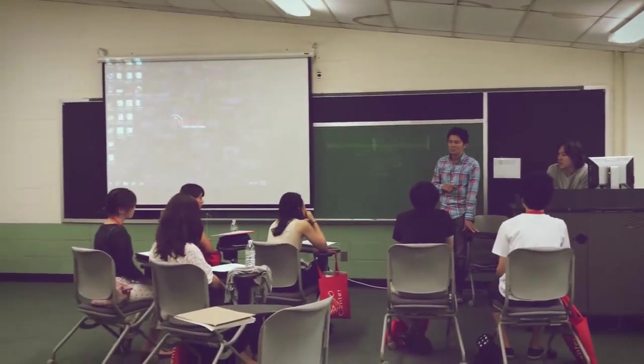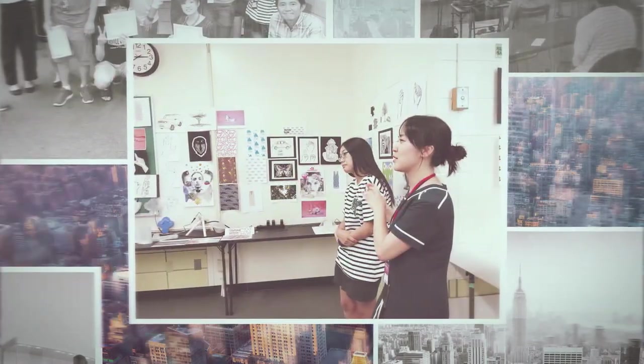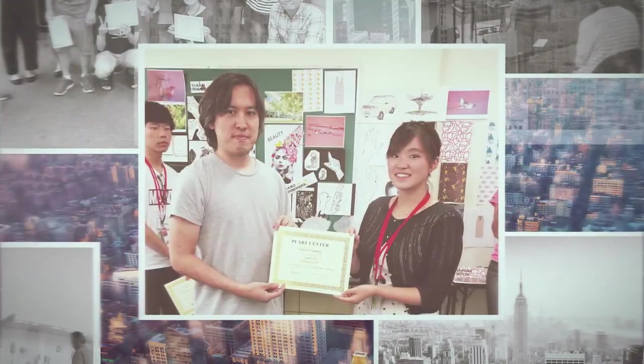On the last day of camp, students had a small exhibition expressing the artworks they created during these two weeks, and they received a certification of completion.